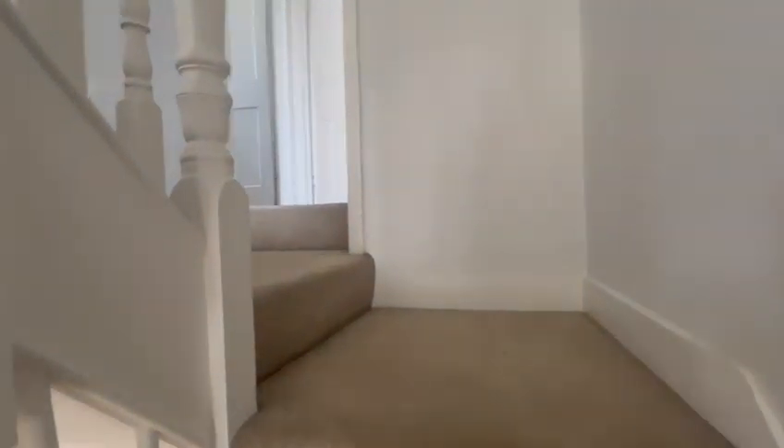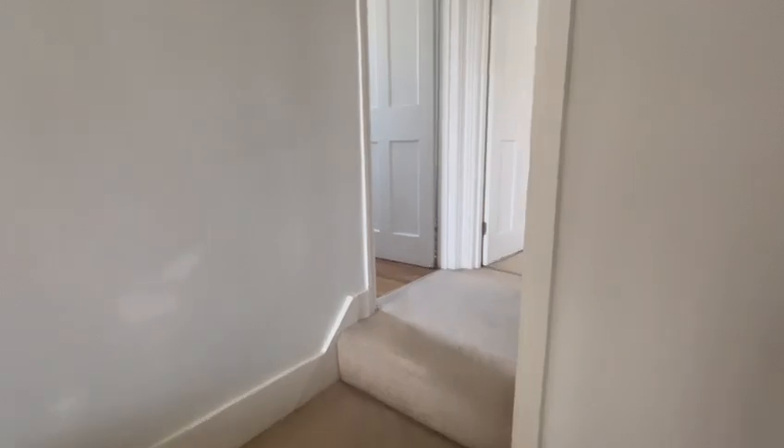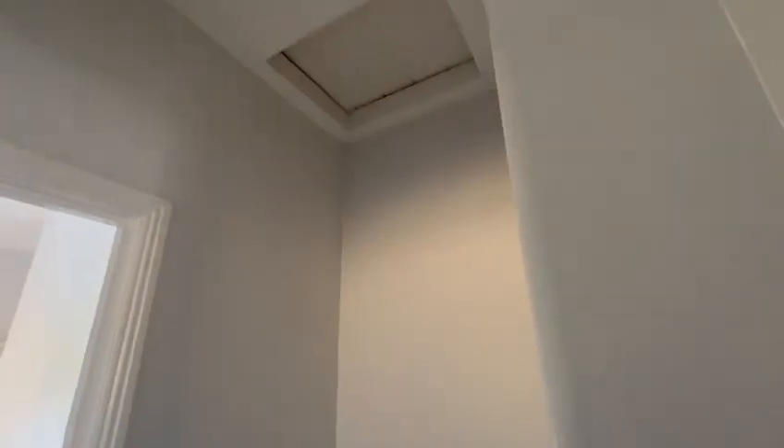This is all brand new carpet on the stairs, upstairs, and in the lounge. Through this way there's space for some storage as well as loft access.